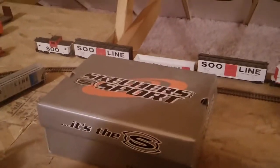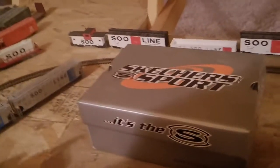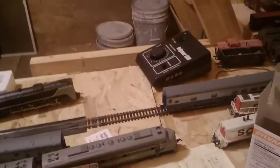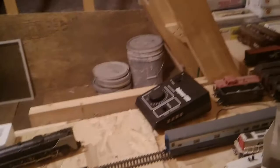This is the box that the BNSF freight train came in — if you put something like this it kind of acts like a little tunnel. I just really want to improve this more, but I feel like I'm too lazy to do it. So yeah, that's basically my model railroad — I'll see you guys later.